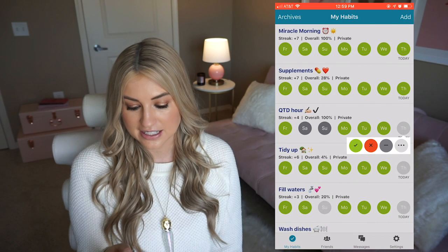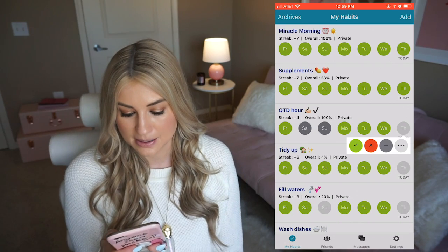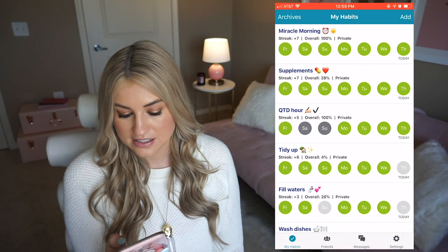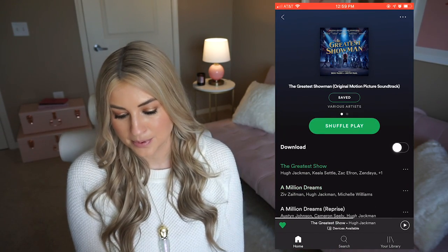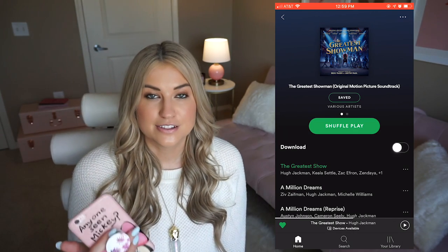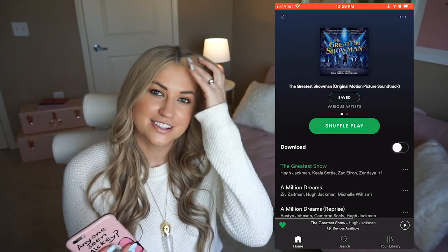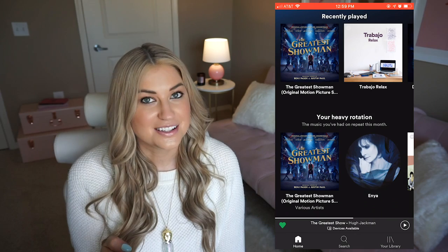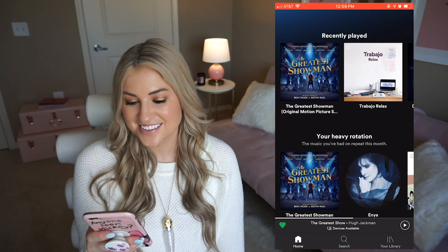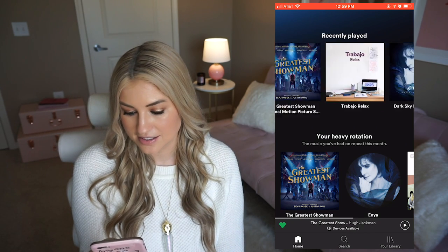Every time you check something off, you can mark it green for 'I did it,' red for 'I failed at it,' gray for 'I purposefully skipped it,' or just leave it empty. I keep it open all day so I can be reminded to check things off as I go. The next app I keep open all day is Spotify — I live and breathe music, it is like oxygen for me. If I forget to listen to music I feel off. That was Nate listening to Enya, by the way, not me — he loves Enya, it's so cute.